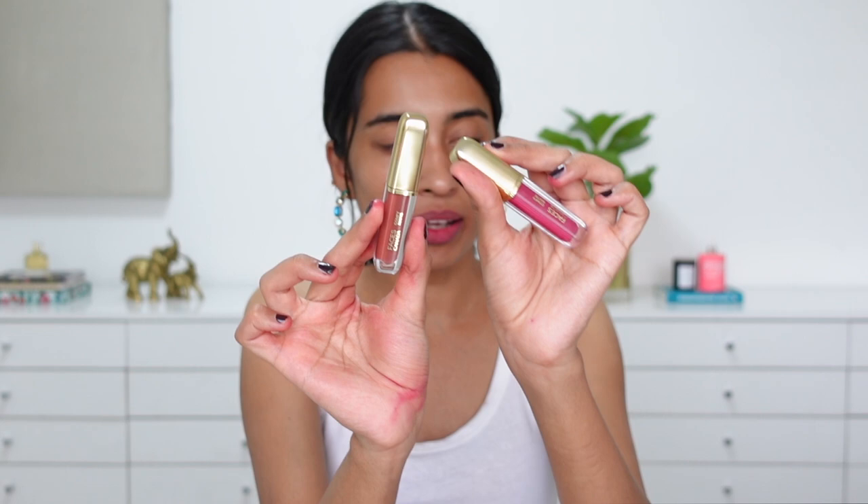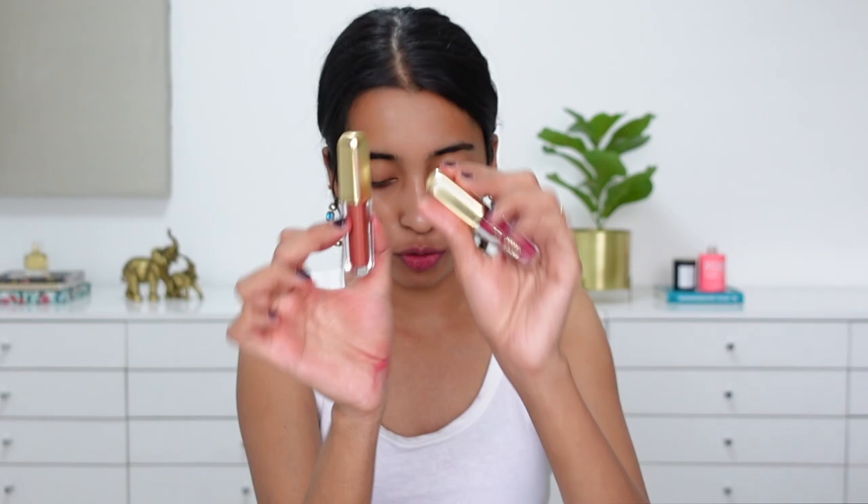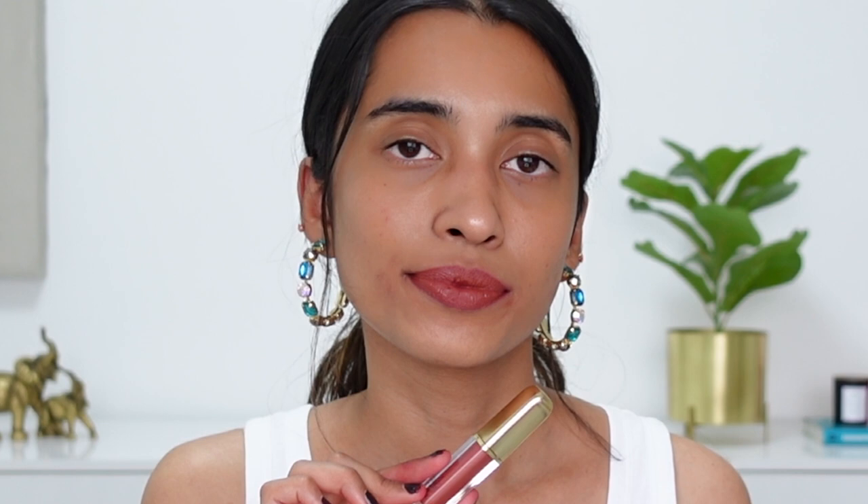Next I'm swatching the Faces Comfy Matte Liquid Lipstick range. I know they have another range of liquid lipsticks but those have been or will be discontinued since they've launched new formulas. The first shade is Note to Self — the name is very apt because it goes on really comfortable with a nice mousse-like formula, settles down completely matte but non-drying. It's a really affordable range and the shade is beautiful — it has brown, a little mauve, and a little red to it.